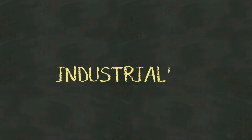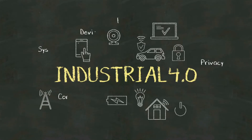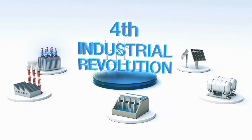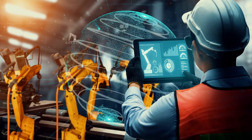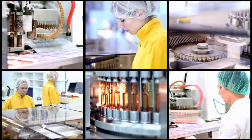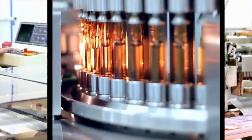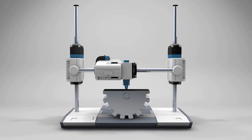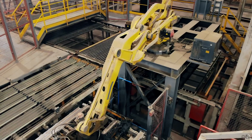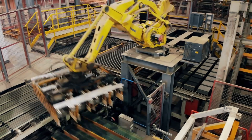The Industrial Revolution transformed the world in countless ways. It reshaped economies, revolutionized manufacturing, and altered the daily lives of people around the globe. The innovations of this era laid the foundation for modern industry and technology, setting the stage for the rapid advancements that would follow. We are reminded of the incredible power of human ingenuity and the lasting impact of innovation.